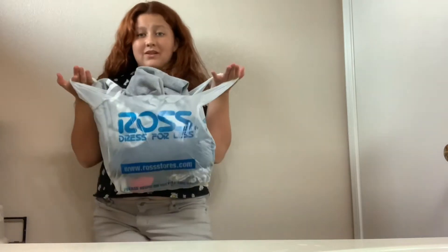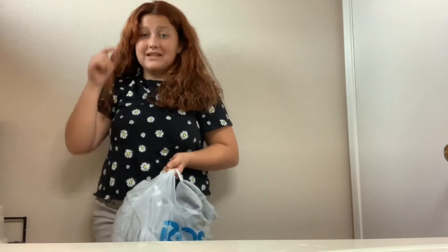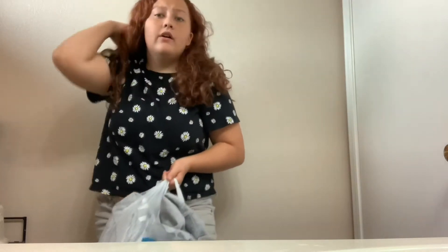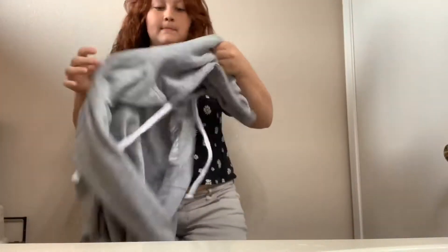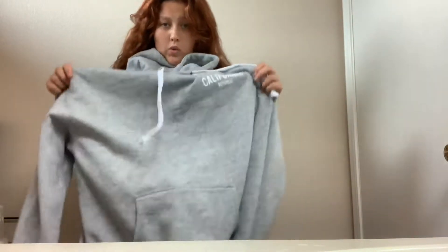Hi guys, I am back with another YouTube video! I'm showing you what I got from Ross today — I'm going to be doing a try-on haul for you. So I got this gray hoodie.